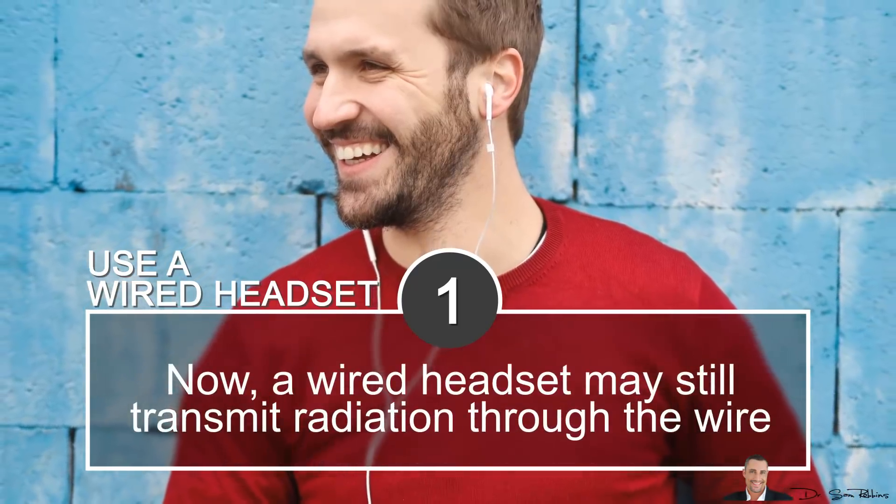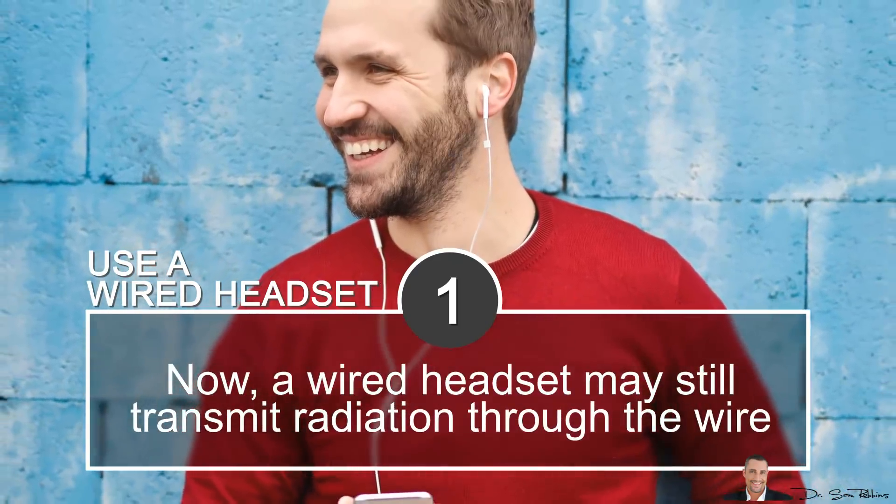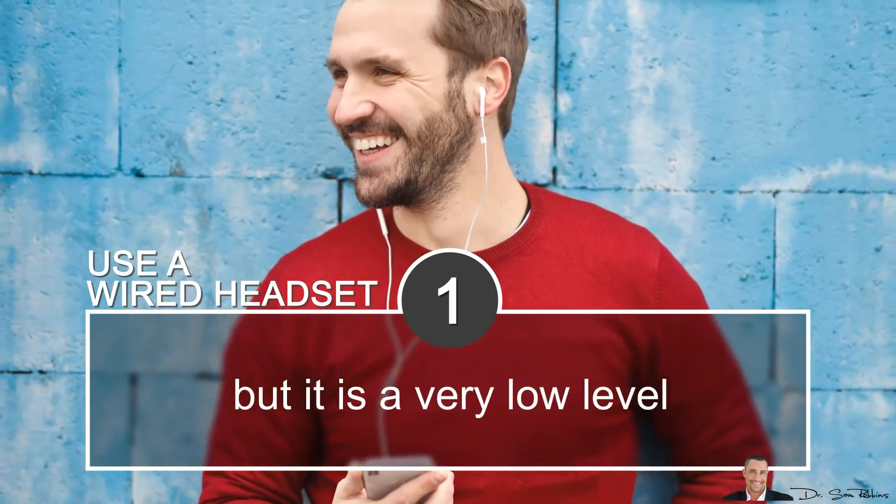A wired headset may still transmit radiation through the wire, but it's very low level.